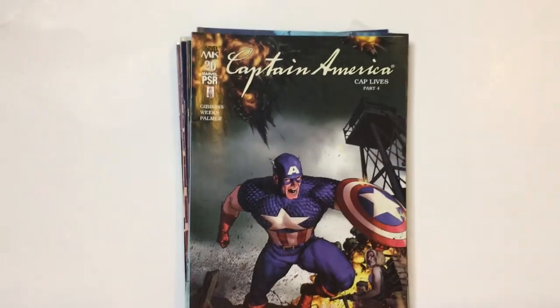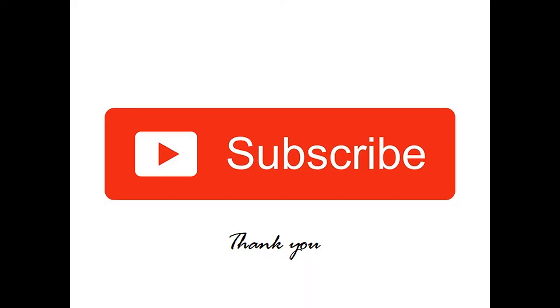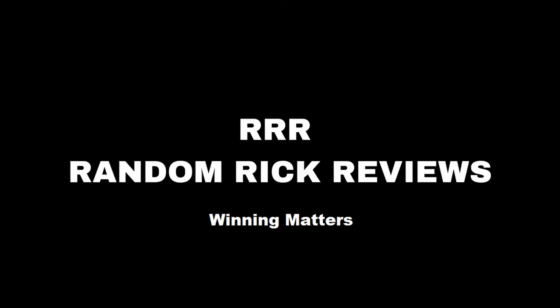Thanks for watching Triple R. Have a good day or night, wherever you are. We'll be back. Take care.